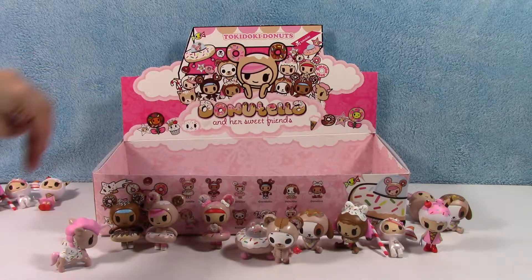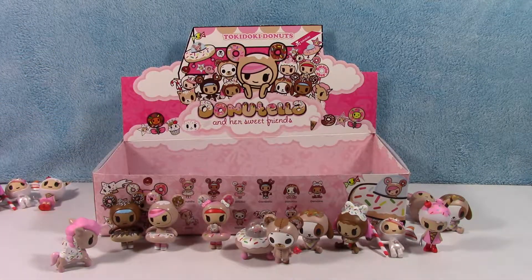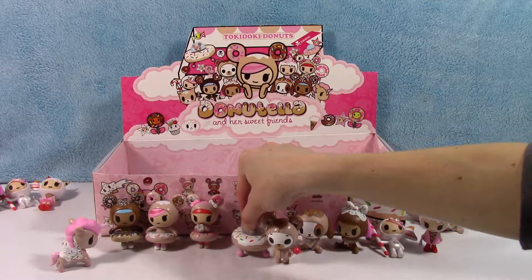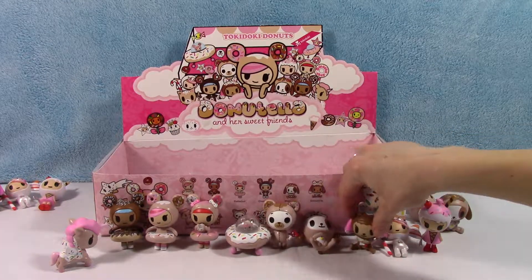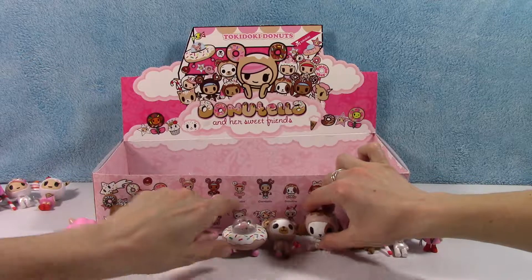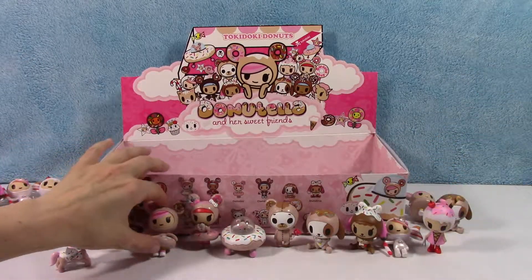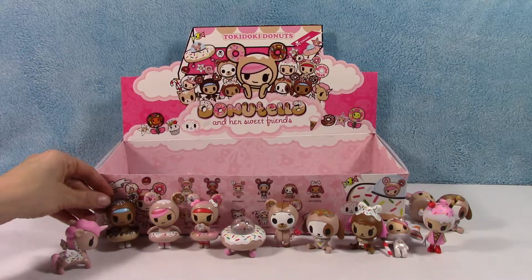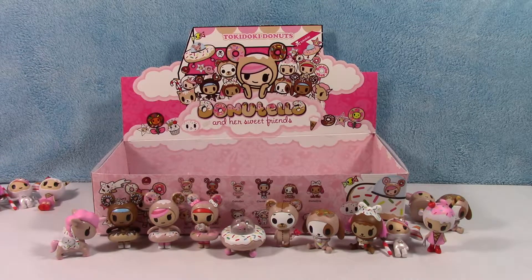So we have one, two, three, four, five, six, seven, eight, nine, ten — not too bad! Ten out of twelve. I wonder if one of them is more rare, which is probably why we got more duplicates. Super cute! We'll have to go out and get another box to complete our set. That's it for today, guys — thanks for watching! Let us know what you think.